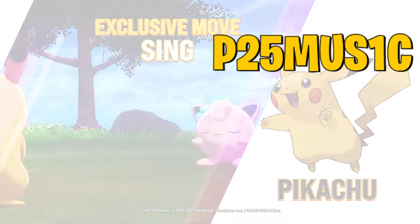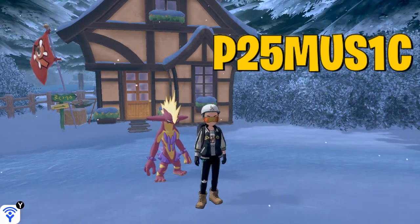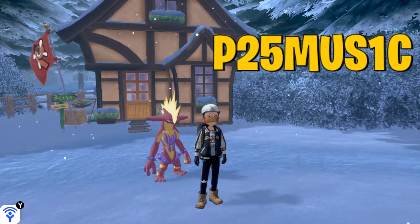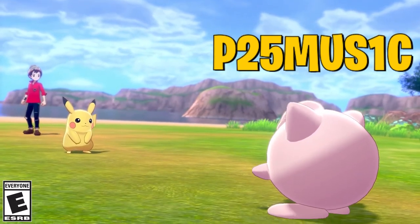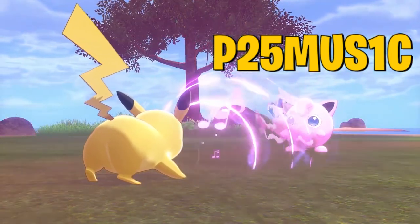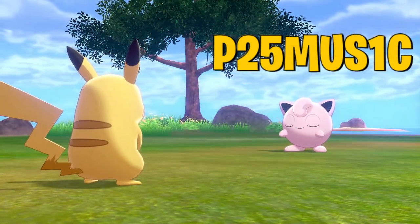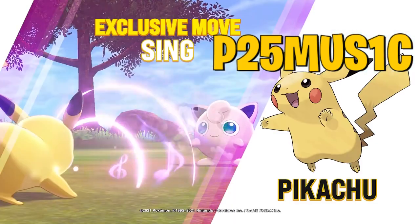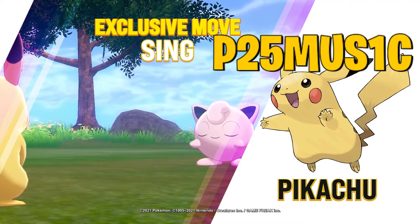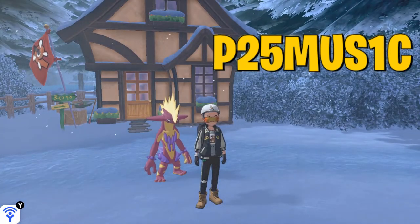I think this one is going to be a reoccurring thing — probably once a generation we're going to get an event that gives us the Singing Pikachu. We are getting this to celebrate Pokemon's 25th anniversary, and during the 25th anniversary they're having what they're calling a P25 celebration — a Pokemon 25 music celebration — where they have people like Post Malone and Katy Perry making songs around Pokemon. They are giving us this Pikachu with the move Sing to promote that celebration.